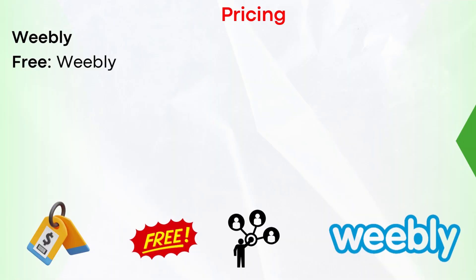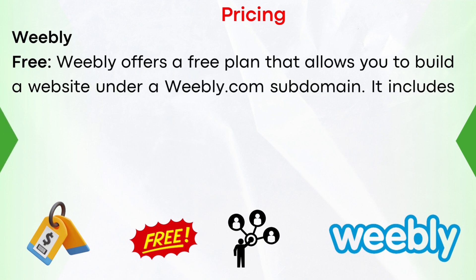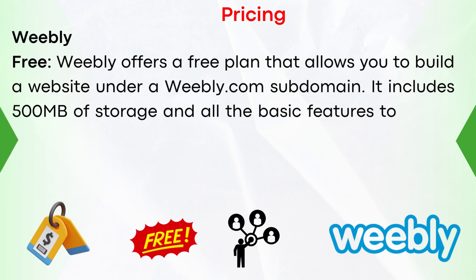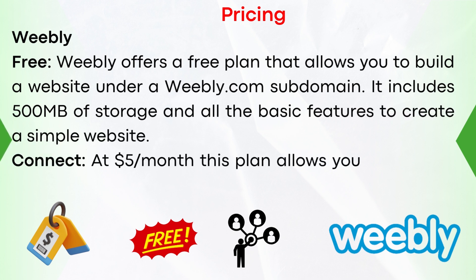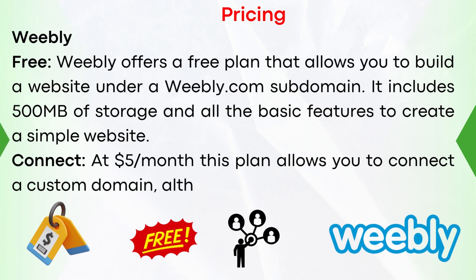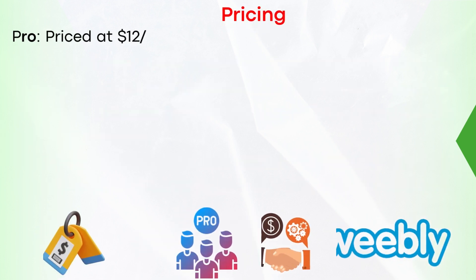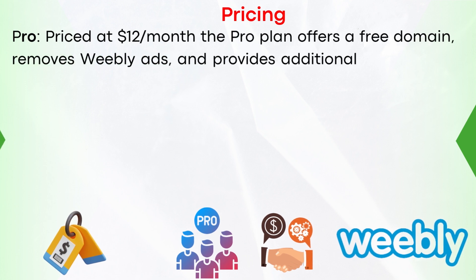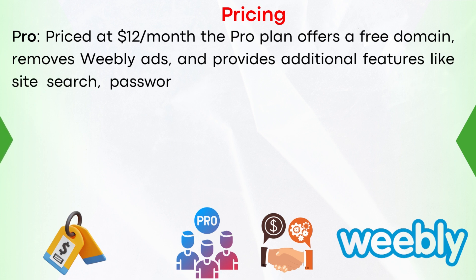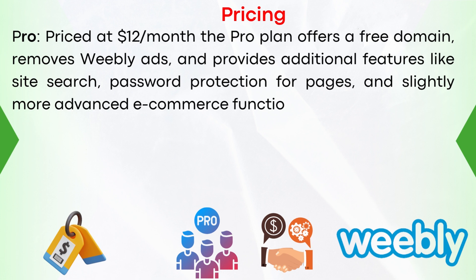Pricing, starting with Weebly. Free: Weebly offers a plan that allows you to build a website under a Weebly.com subdomain, including 500MB of storage and all the basic features to create a simple website. Connect: at $5 per month, this plan allows you to connect a custom domain, although it still displays Weebly ads. Pro: priced at $12 per month, the Pro plan offers a free domain, removes Weebly ads, and provides additional features like site search, password protection for pages, and slightly more advanced e-commerce functionalities.